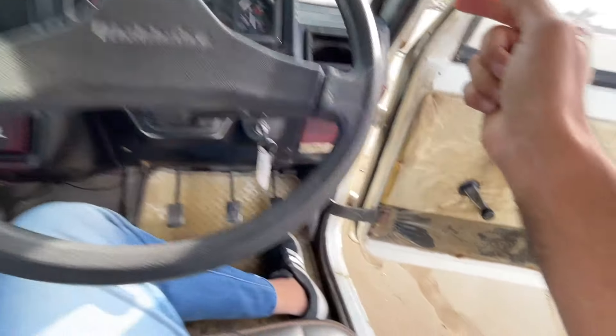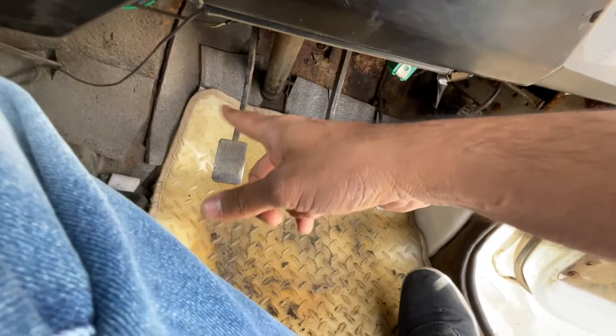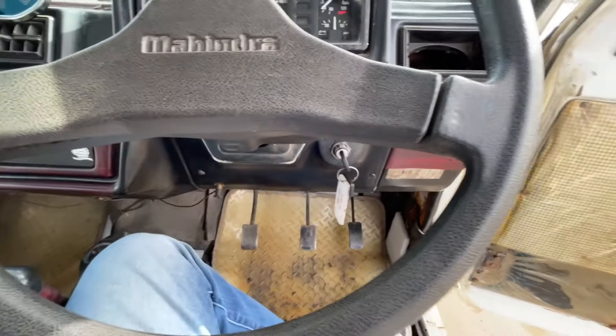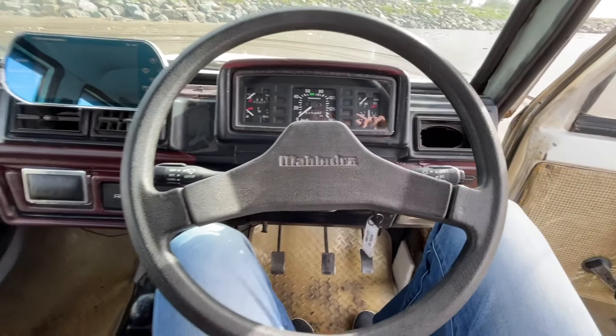I'm struggling to find the hazard light button. There are some buttons down here - I don't know what this one does. There's no dead pedal but you have plenty of space to put your left foot anywhere. The gear lever is massive in terms of size as well. I don't know half the things inside this car.